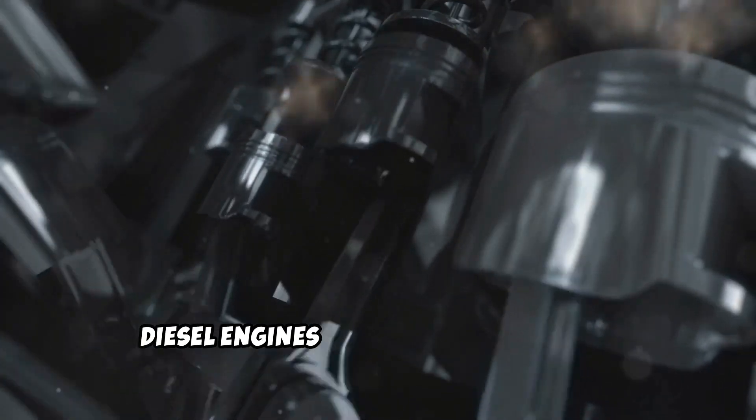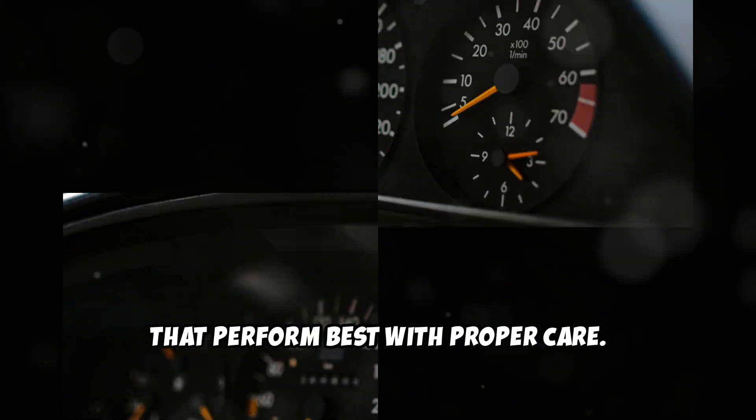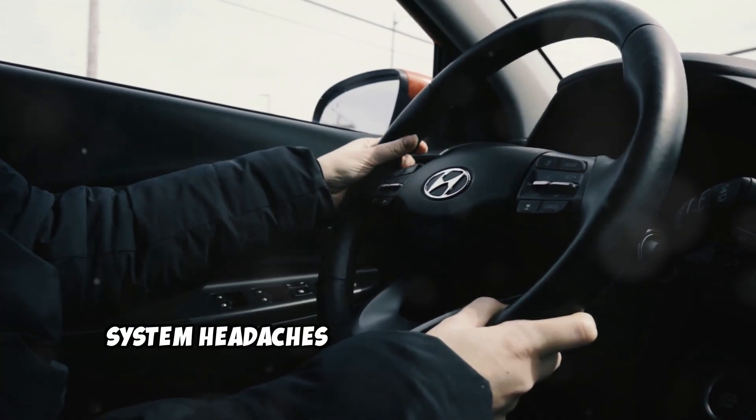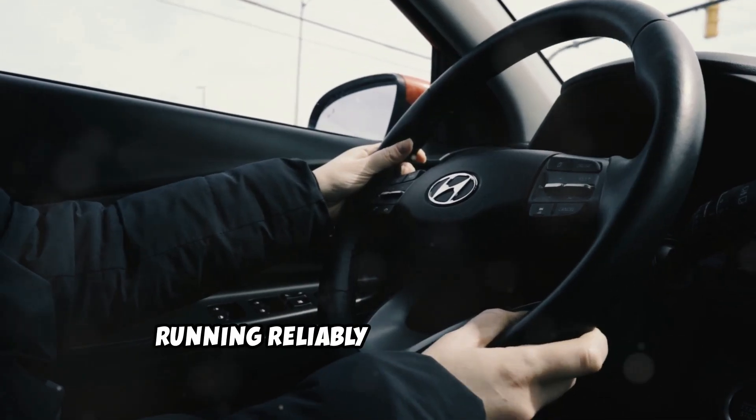Remember, a quarter tank isn't just a suggestion — it's smart maintenance. Diesel engines are precision machines that perform best with proper care. Follow this simple rule and you'll avoid many potential fuel system headaches while keeping your diesel running reliably for years to come.